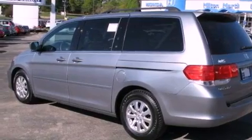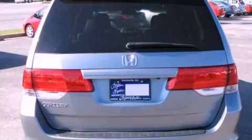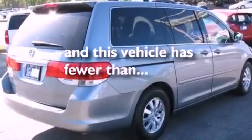All of the following features are included: commercial free satellite radio, dual power seats, tinted glass, traction control, side curtain airbags, air conditioning, and this vehicle has less than 44,000 miles.